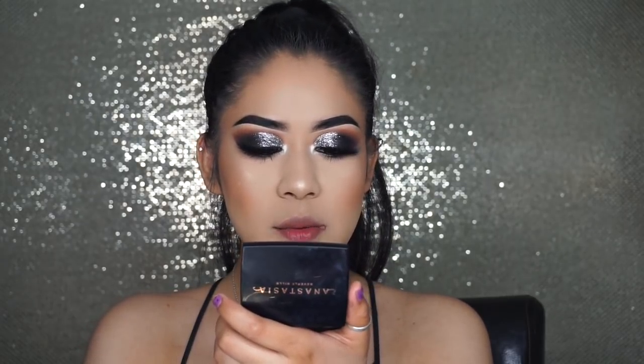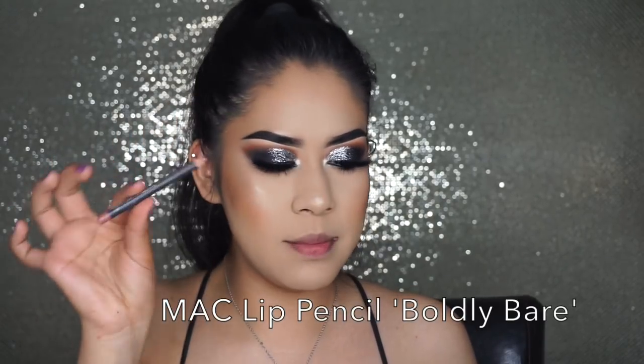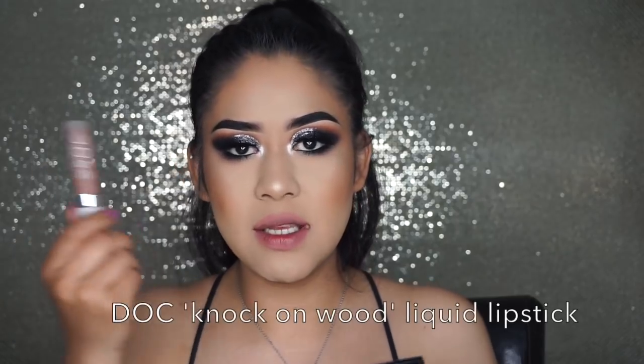I am done with my eyes. Now I'm going to move on to lips. I'm going to line my lips with this MAC Boldly Bare lip pencil. For lipstick I'm going to be using Dose of Colors Knock on Wood liquid lipstick.